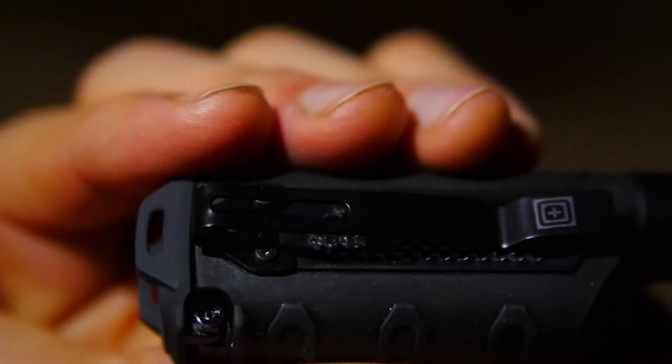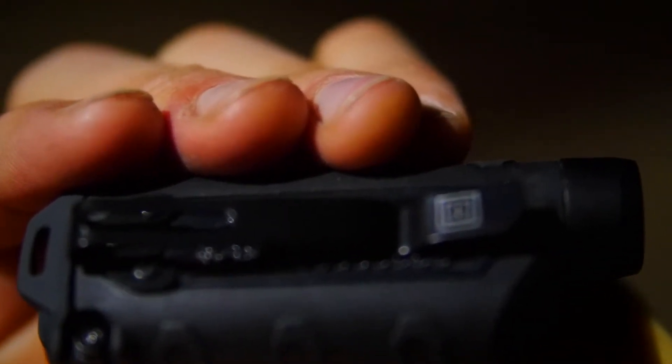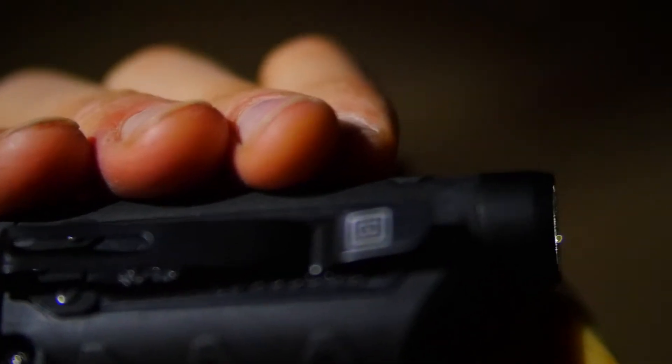To maximize durability and minimize weight, we use an impact-resistant polymer body with an aluminum head. We even added an over-molded TPR handle to ensure a confident grip in any climate.